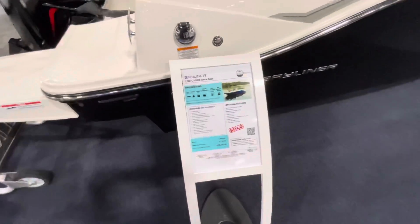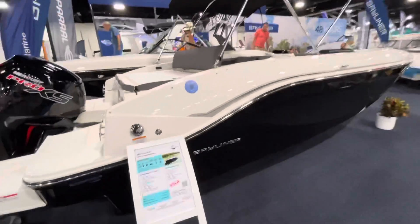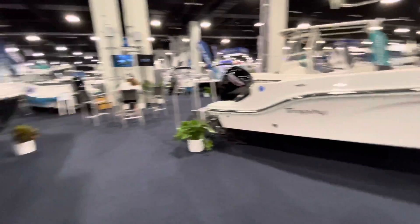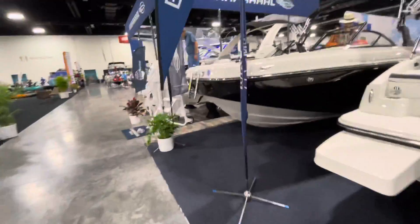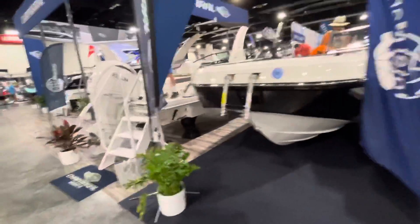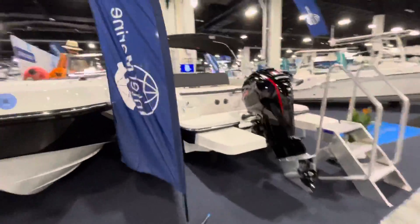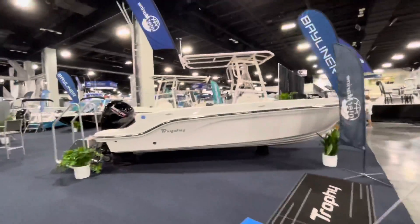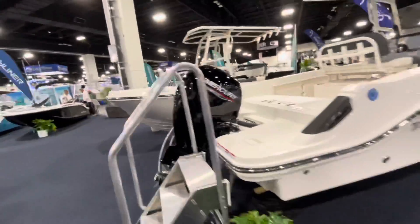Here's the DX 2000 — already sold. All of them are already sold. Let's see if they have the VR4 — no, they don't. That's Chaparral over there. I don't think they have a VR4 here; I know there's a blue VR4 but it's not at this show.